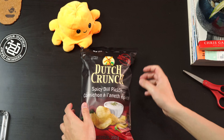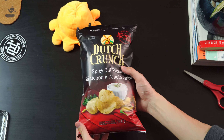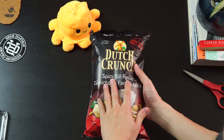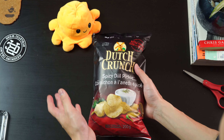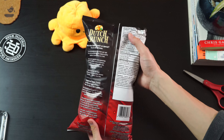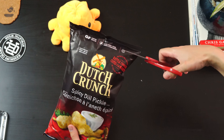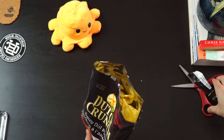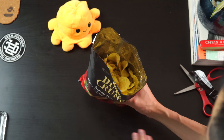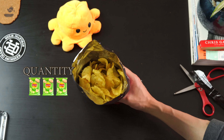Next we have Dutch Crunch Spicy Dill Pickle. I believe this is a relatively new flavor — I haven't seen this before. I am not really a dill pickle person, but what enticed me was the spicy. I like spicy chips. It looks like a pretty typical Dutch Crunch bag. I found this at Save On Foods. There's a pretty big width of dill on the chip — chip to bag ratio, I'd say 3 out of 5.